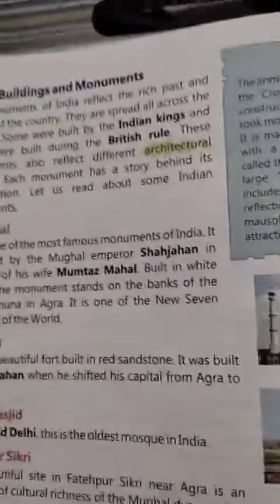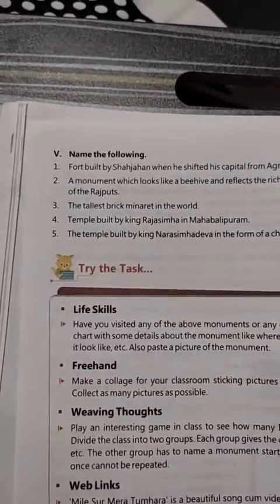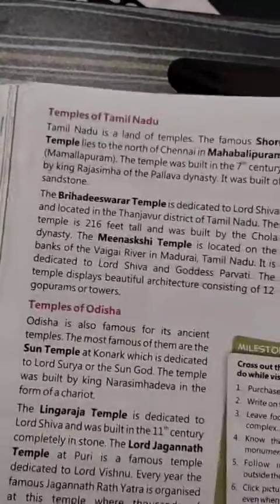So many buildings are there, but we have not made them — it was these we have got from our ancestors.